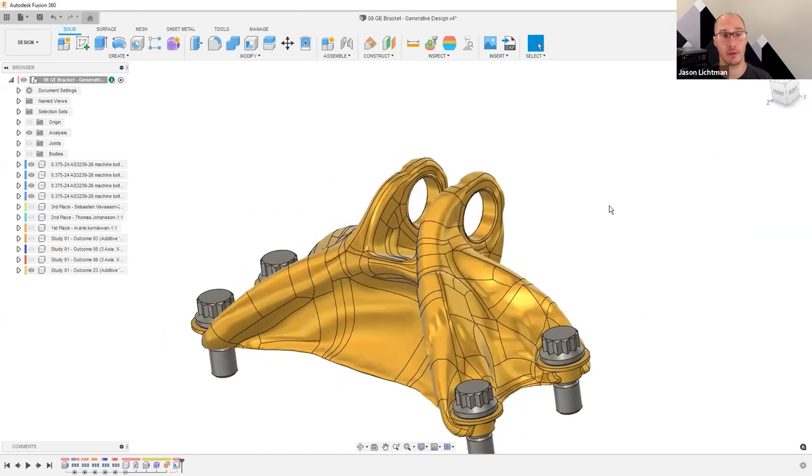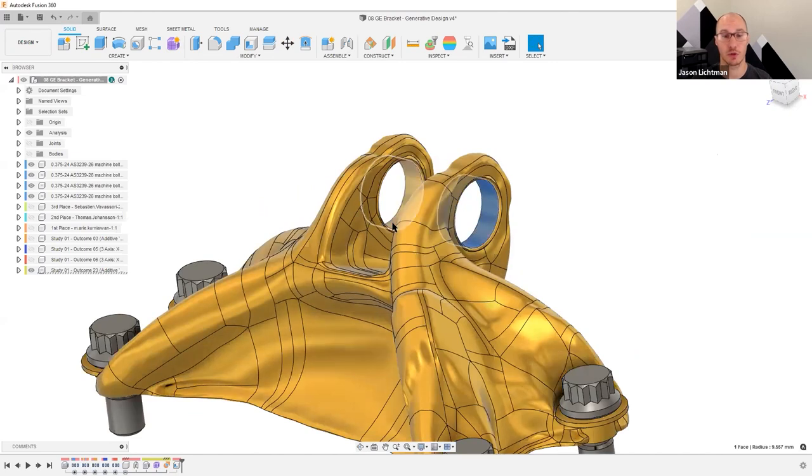If you are going to be additively manufacturing a part and you have critical tolerances, you might want to add some material you can machine away or bore out to get perfect tolerances. For an area where you have ring shapes, use the press-pull command and set it to maybe nine millimeters instead of 9.5 millimeters — then you have just a little more meat on the bone to bore out or ream out after additive manufacturing. The key here is that not only are you able to get incredible results, you're also able to download and edit those results before you go and manufacture it.